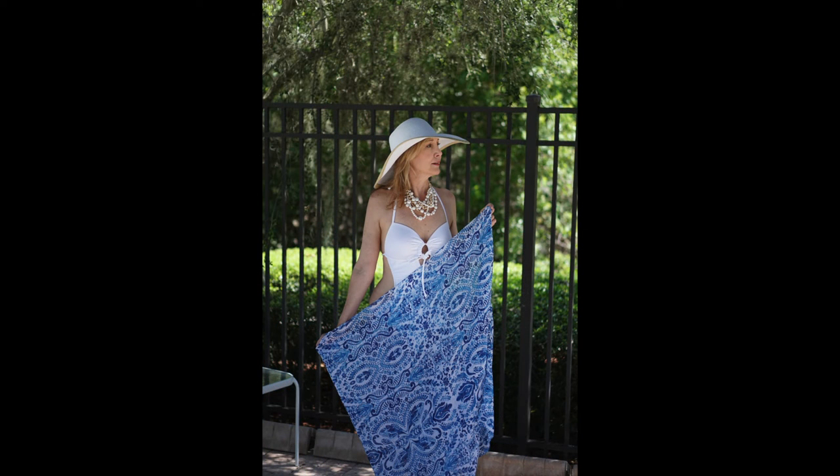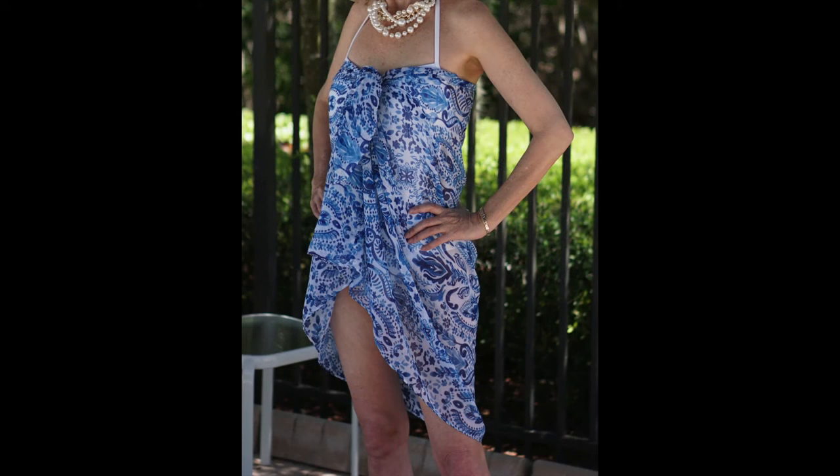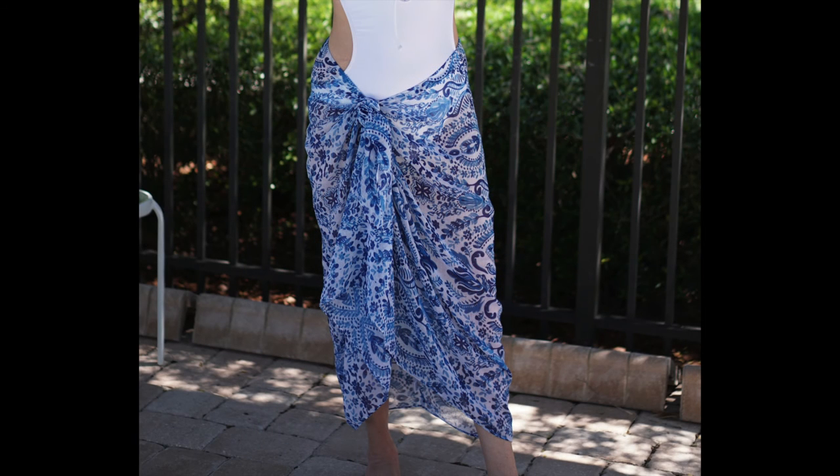This beautiful scarf was all the rage a few years ago, but I hardly ever wore it here in Florida — it was just too hot to have around my neck. But I opened it up and discovered I could wear it as a dress, or drop it down around my hips and wear it as a skirt. It's now become one of my favorite cover-ups.